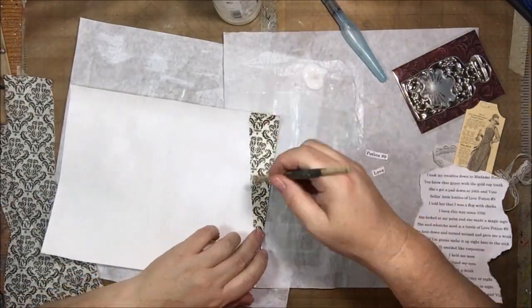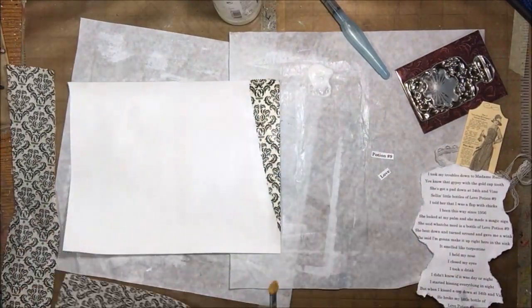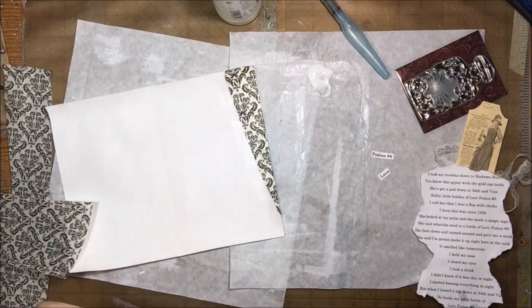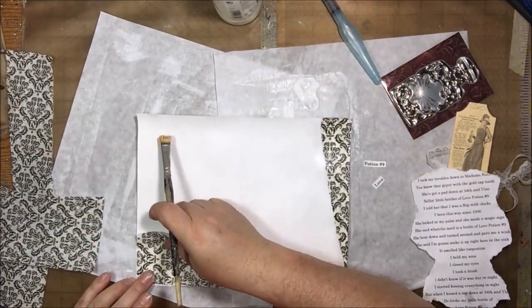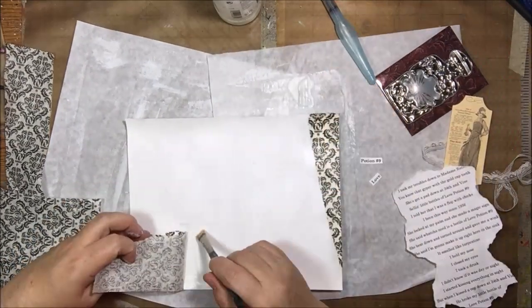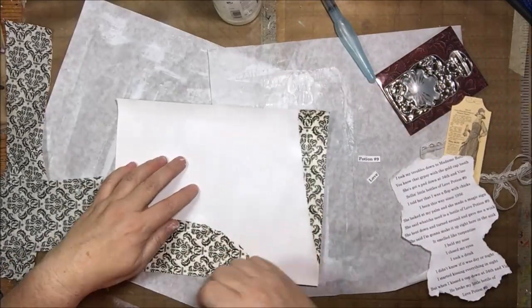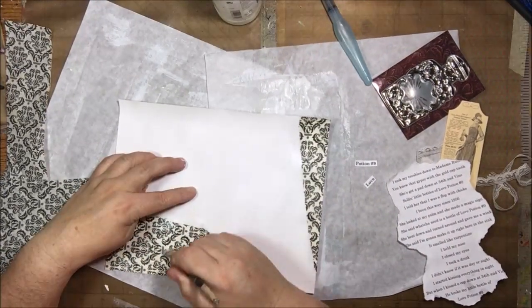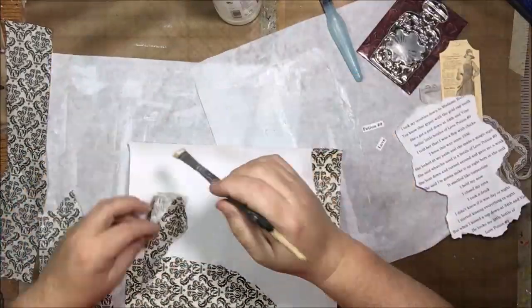So I'm using this vintage flask-looking potion bottle, which is an Architectures piece by the Seven Gypsies brand. This is a new type of dimensional, realistic-looking sticker that is new this year. There's a whole line of them and they're very unique and different from anything on the market. When I saw it, it made me think of the page concept.